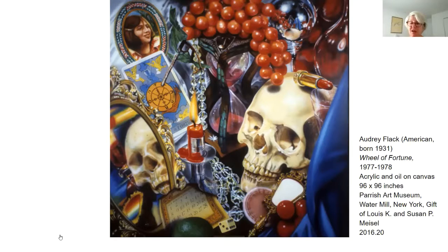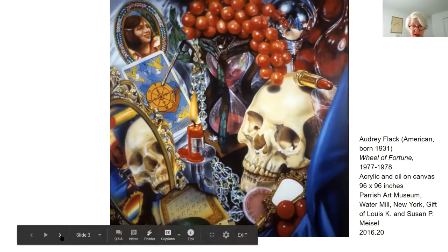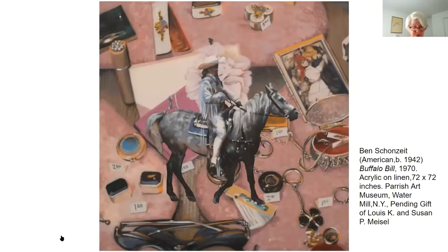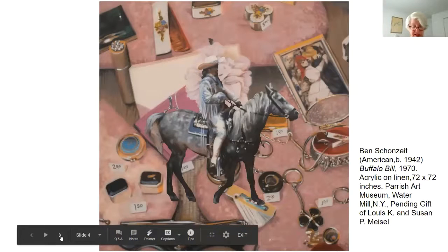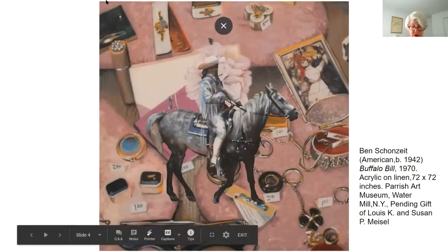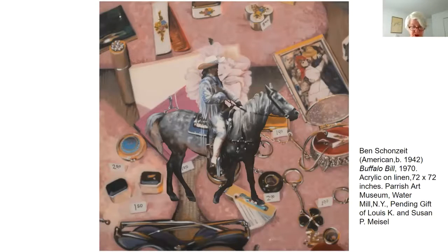The next artist we're going to talk about is Ben Schonzeit and his Buffalo Bill, which is acrylic on linen, 72 by 72 inches. In the late 1960s, Ben Schonzeit discovered the camera, the projector, and airbrush, which would let him realize his visions on canvas. Color, story, and space were a part of that ambition. 'I've always been an artist,' he said. He spent a year in Europe where he painted small gouache color fields with floating objects.